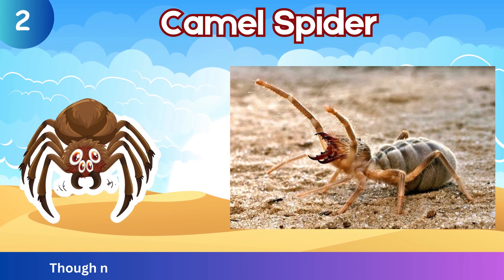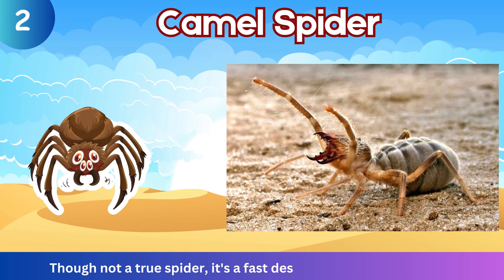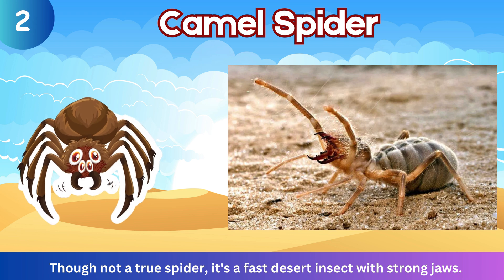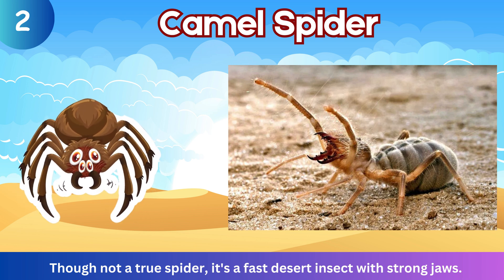Camel Spider. Though not a true spider, it's a fast desert insect with strong jaws.